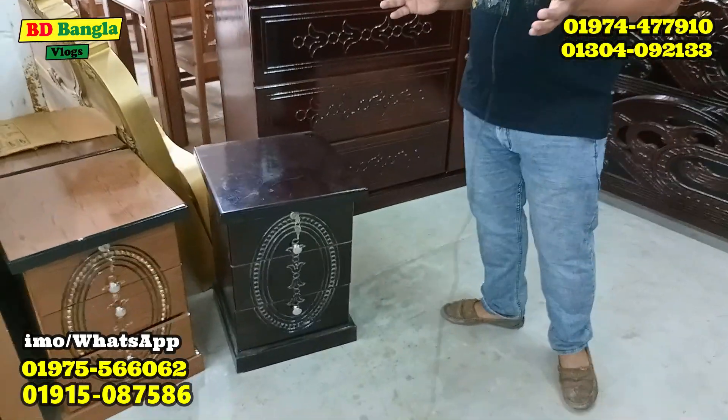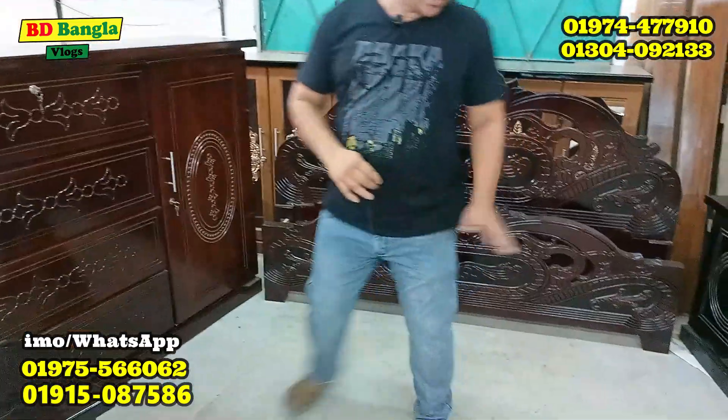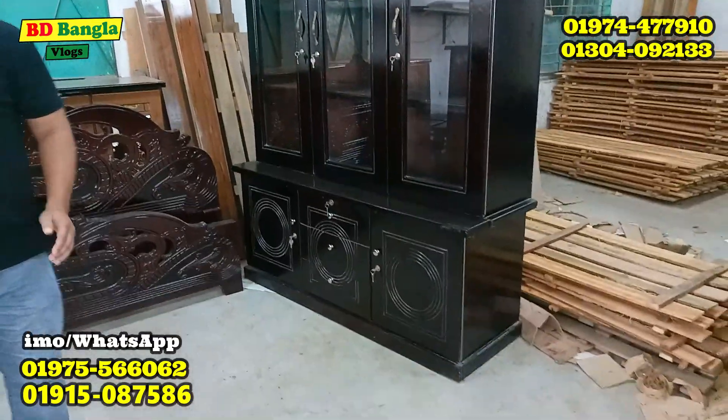Then we will start with a side box. We have a side box, a wardrobe, a card, a very nice card, a showcase. We have a package of 4 items. We have a side item.